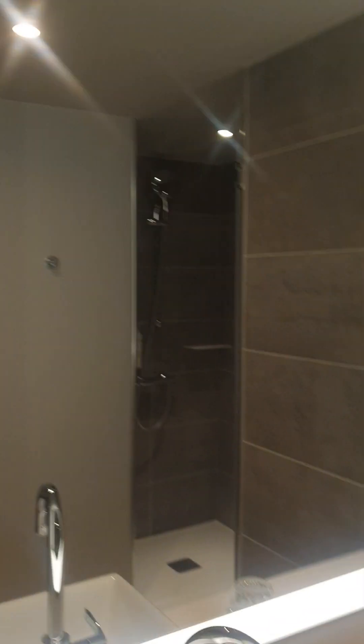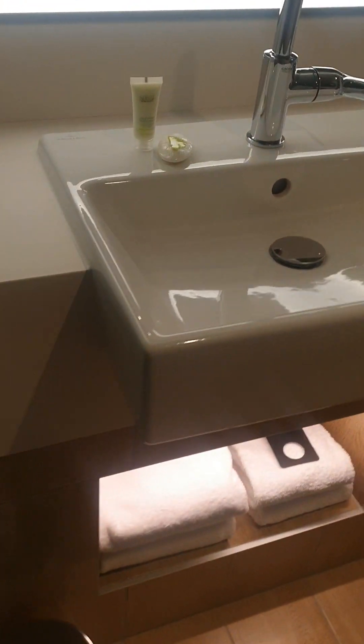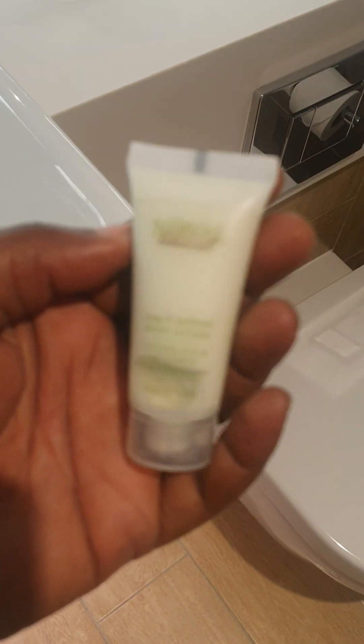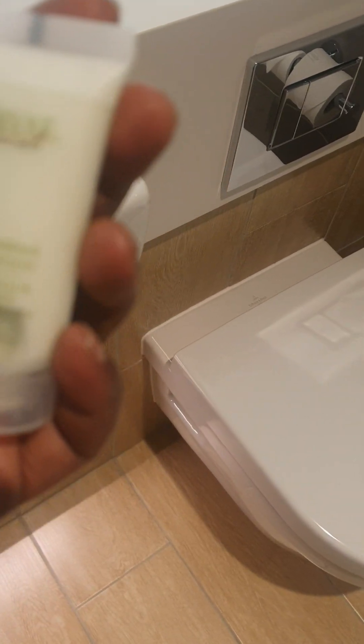So here you have the mirror, which I'm pointing at. The luxurious bathroom sink. I always like to look at the toiletries — let's see what we have. Nirva Botanicals. It says Nirva — N-I-R-V-A — Botanicals.